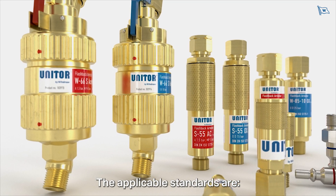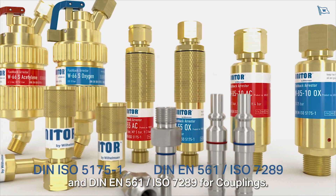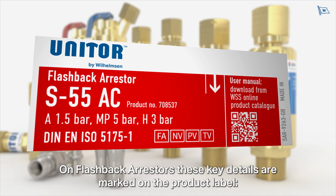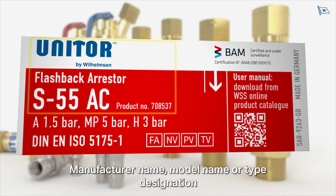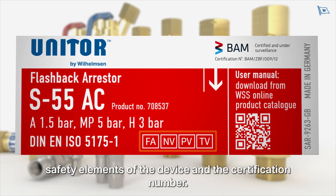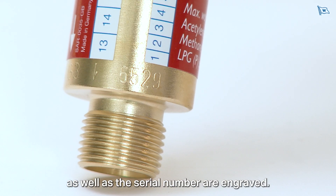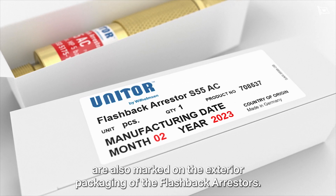The applicable standards are DIN EN ISO 5175-1 for flashback arrestors and DIN EN 561 ISO 7289 for couplings. On flashback arrestors, these key details are marked on the product label: number of the standard, manufacturer name, model name or type designation, gas types and maximum operating pressures, flow direction, safety elements of the device, and the certification number. For complete traceability of every individual device, the article number, date of manufacture, and serial number are engraved. The month and year of manufacture are also marked on the exterior packaging.